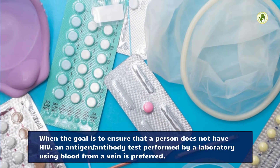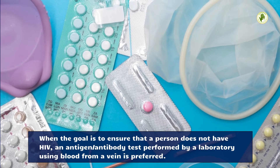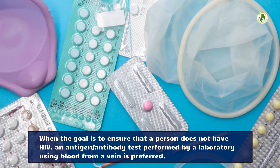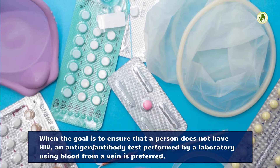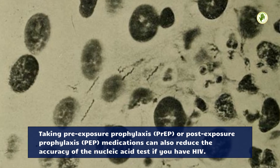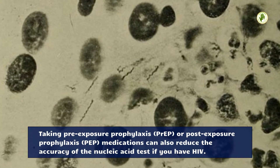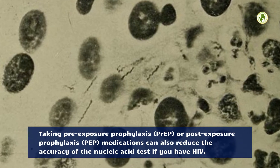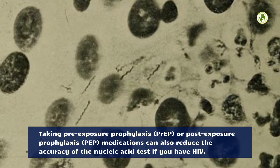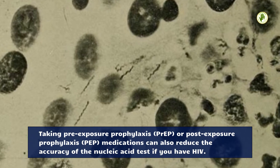When the goal is to ensure that a person does not have HIV, an antigen/antibody test performed by a laboratory using blood from a vein is preferred. Taking pre-exposure prophylaxis (PrEP) or post-exposure prophylaxis (PEP) medications can also reduce the accuracy of the nucleic acid test if you have HIV.